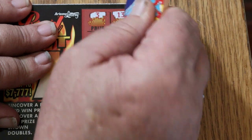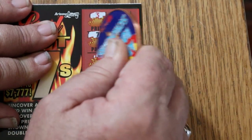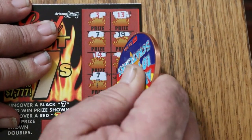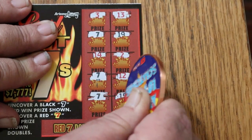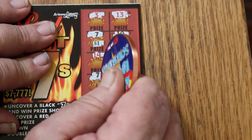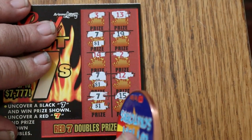Ticket 42: 3, 13 — a black 7, yes. 19, 14, 2 — another black 7, excellent. 12 — another black 7, and 15. So we got 3. What are we getting out of this? 1, 1, and 1 — $3. That's a prize? It is, $3. Shows you I don't do this ticket enough to know what the prizes are.